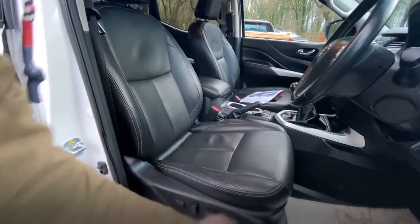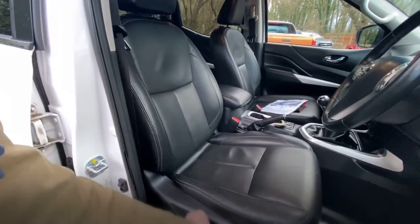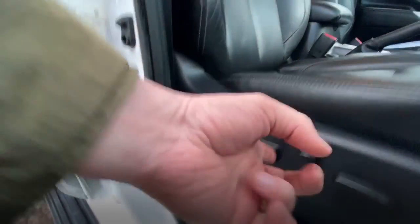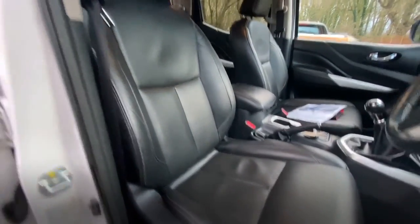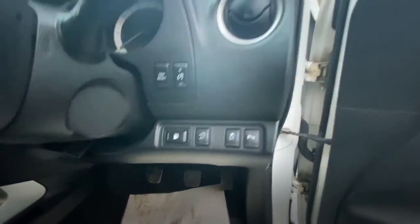The seat goes forwards and backwards, you can bring the front part up or bring the base up and down, and the backrest goes forwards and backwards as well. If you press this button you can actually pump up the lumbar support — as you can see it moves in. So if you suffer with a bad back, it gives you a level of manoeuvrability for a comfortable seating position. There's also parking assist, stability control, stop-start, and the normal controls.